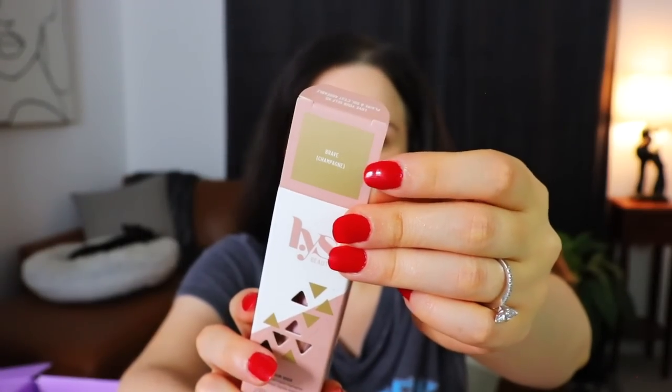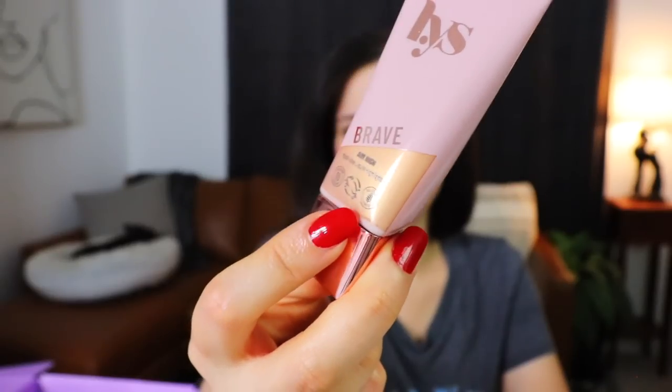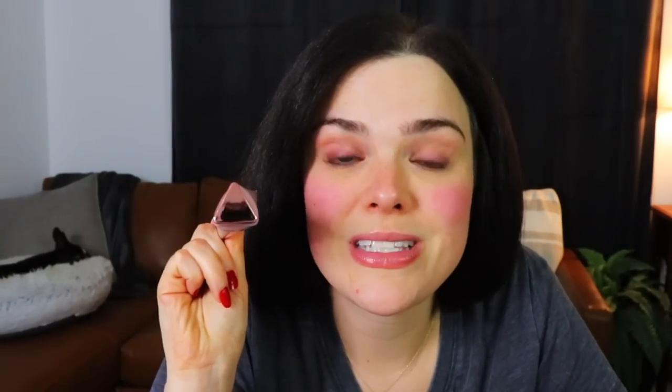Next up from LYS Beauty — this is the Aim High Multi-Use Liquid Highlighter. It says it's in the shade Brave, then it says Champagne, but that looks like a very, very gold square to me. All of their stuff is triangular — every single thing, including the little tubes themselves. I need to get myself one of those shape learning boards, just as a refresher, because it's triangles. I'm just really not sure about this shade on my skin tone because it is very, very gold.